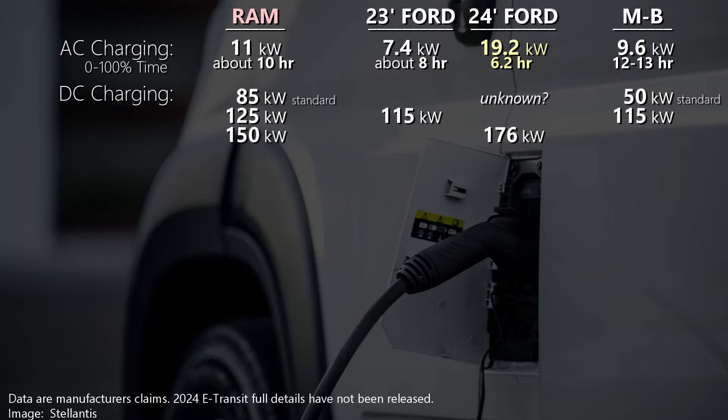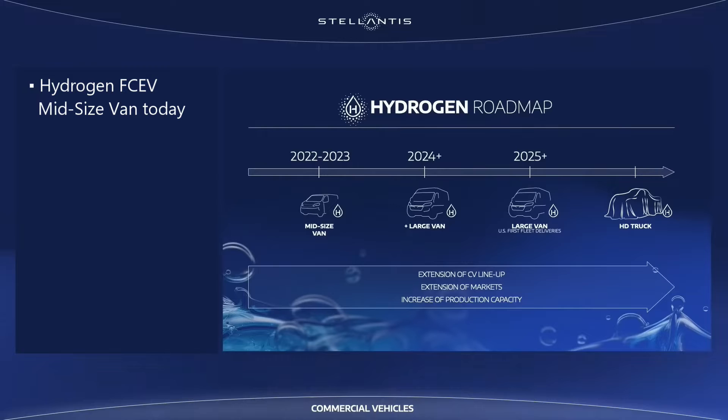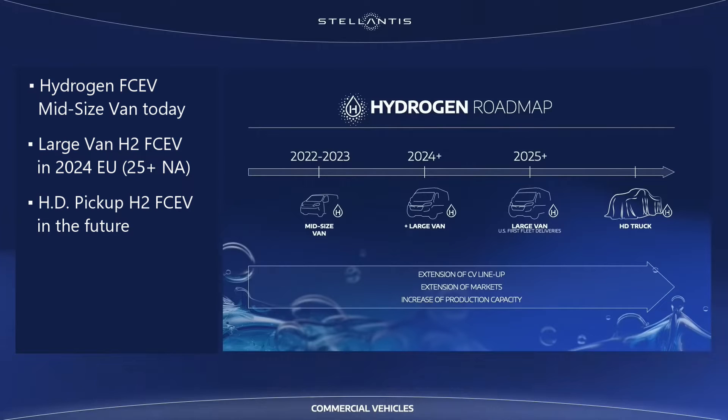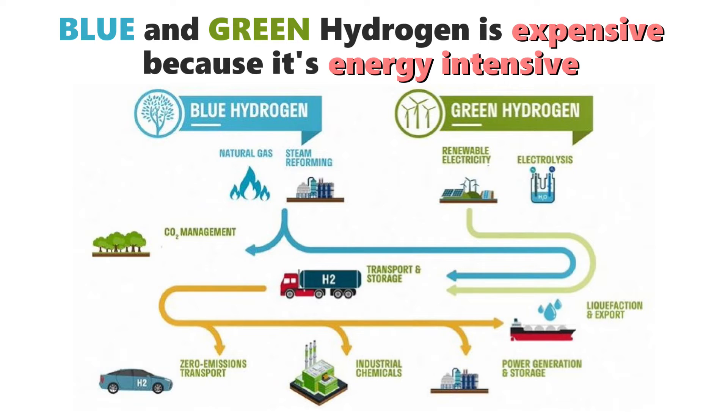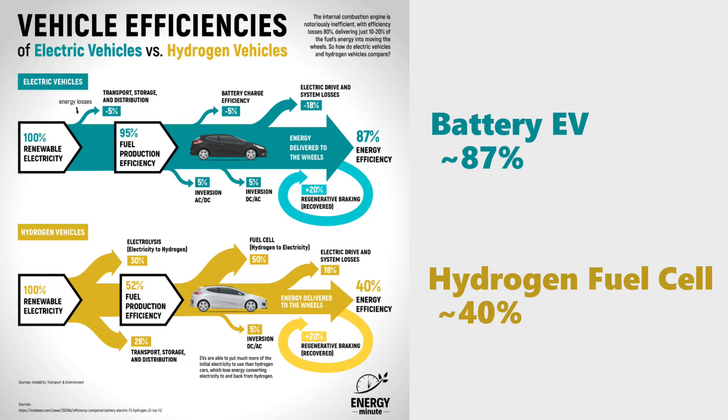Ram and Mercedes-Benz both offer different levels of DC charging if the customer wants it. I'll mention that Stellantis in Europe offers a hydrogen fuel cell version of one of their smaller vans, and they plan to roll that out to larger vans this year, with a possible U.S. launch in 2025, just before a heavy-duty pickup truck is planned to be offered. But I'm skeptical of hydrogen fuel cell trucks of this size. Producing so-called blue hydrogen or green hydrogen without releasing greenhouse gases is proving difficult and far more expensive than originally thought. Plus, fuel cells are just not as efficient as battery electric vehicles in how they use energy.